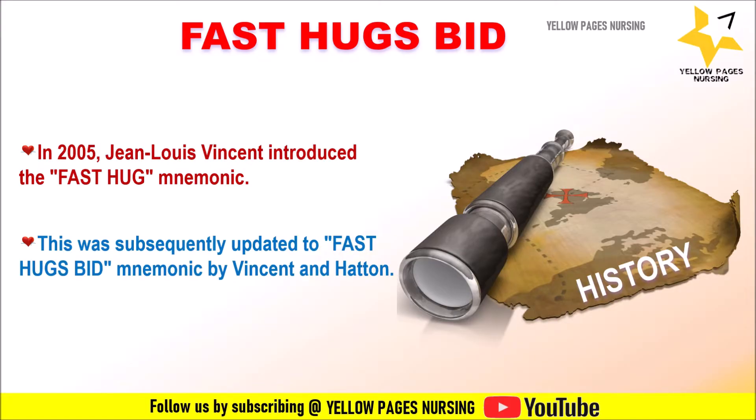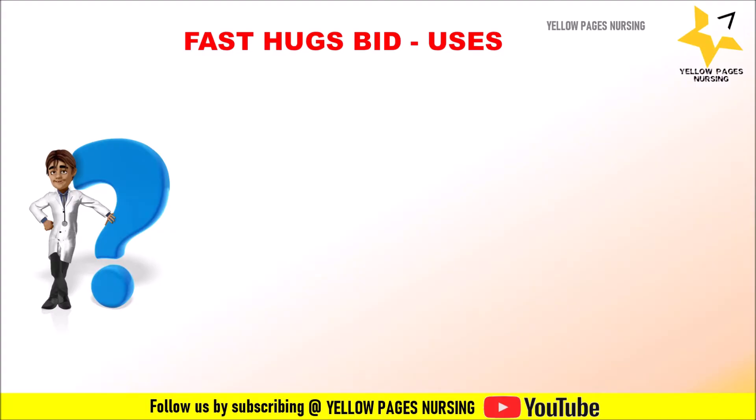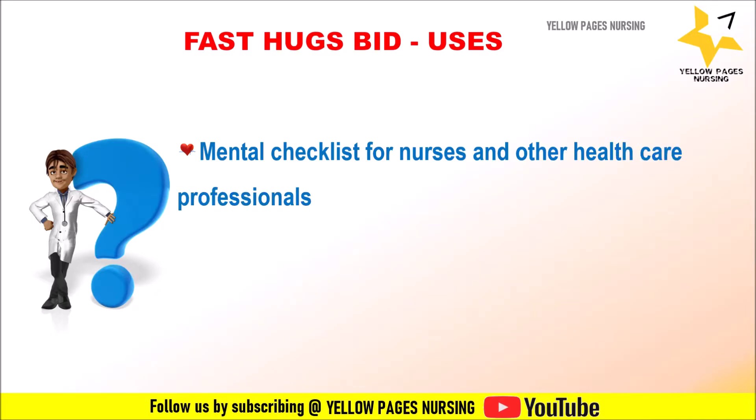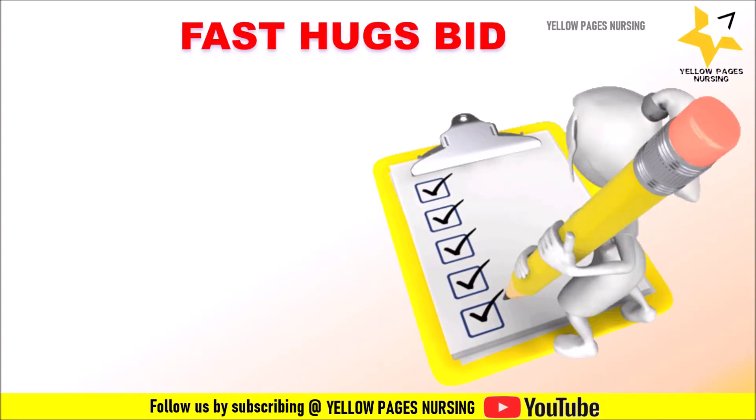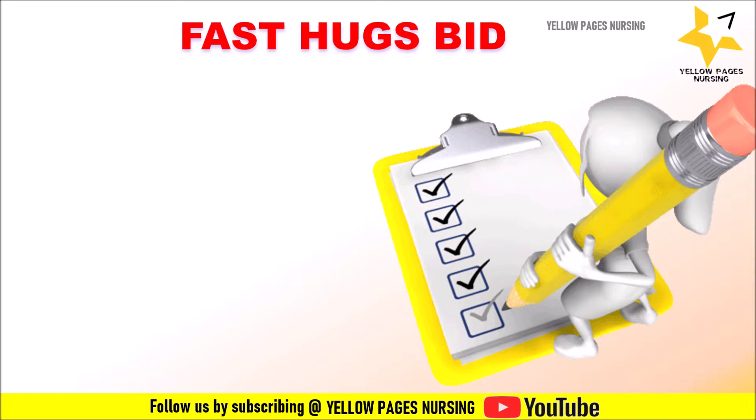The uses of FAST HUGS BED: it can be used as a mental checklist when individual staff members are attending patients. It improves quality of patient care and provides patient comfort and well-being. Components like pain management, sedation, and glucose control directly contribute to the patient's comfort and well-being. Nurses monitor and adjust medications to ensure the patient is as comfortable as possible. Each letter in the mnemonic corresponds to a specific aspect of patient care.